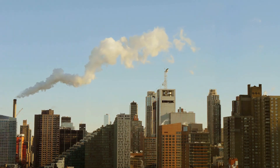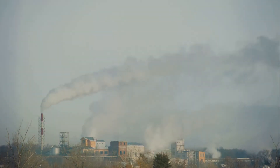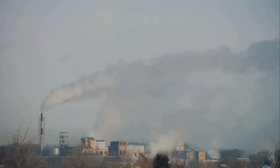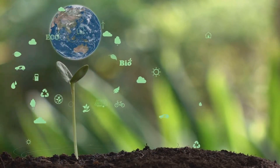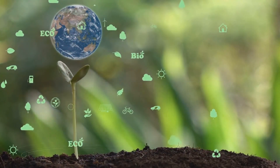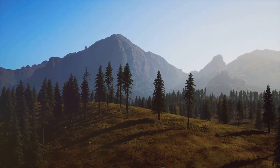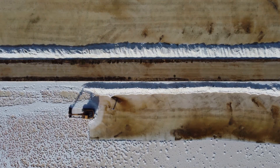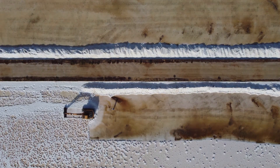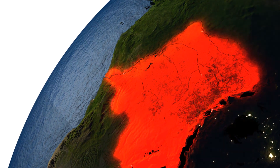Human activities can have significant impacts on these interconnected spheres. Pollution, deforestation, and climate change can disrupt the delicate balance of Earth's systems. It's crucial that we understand and appreciate the interconnectedness of our planet and strive to live in a sustainable way. Earth's four spheres are a testament to the wonders of our planet. From the solid ground we stand on to the air we breathe, each sphere plays a vital role in sustaining life. By understanding these spheres and their interactions, we can better appreciate the complexity and fragility of our home planet.